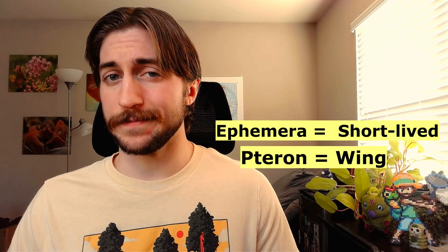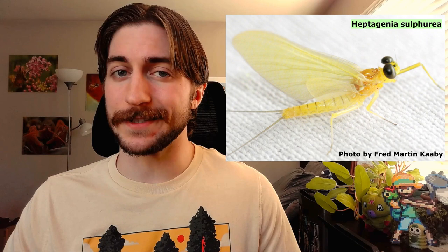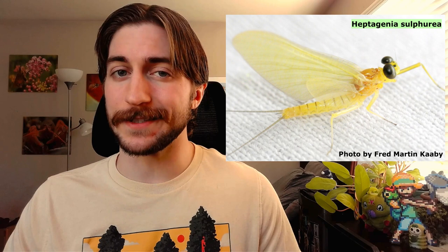Ephemeropterans actually get their name from this intense yet brief mating display. Ephemera means short-lived and pteron means wing, so Ephemeroptera means short-lived with wings. Mayflies likely get their common name from their emergence in the warmer months, but they're definitely not limited to just May — temperature willing, you can see them all through spring, summer, and even fall.